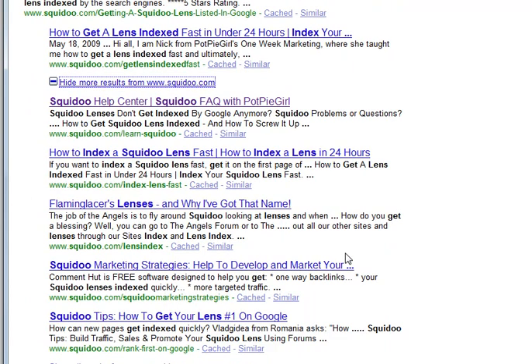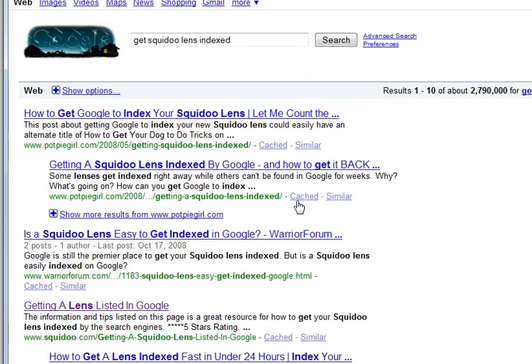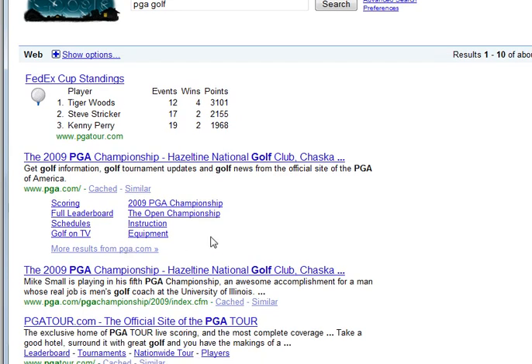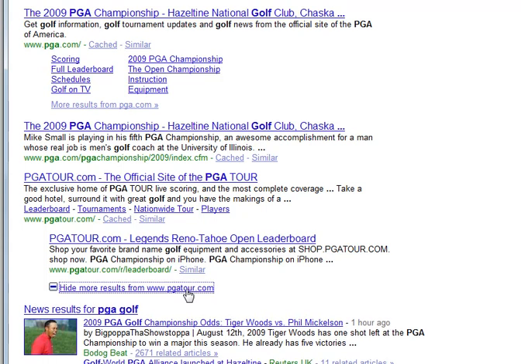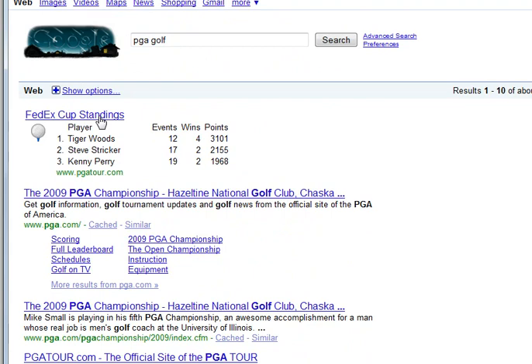What are some other ones? PGA golf is one — I think this one is really a good user-friendly search result. It shows the FedEx Cup standings, and pga.com has its normal 'more results,' but down here PGA Tour lets users actually open more results right on the current page.